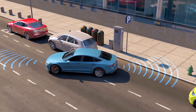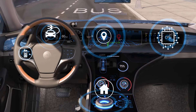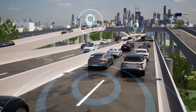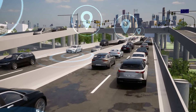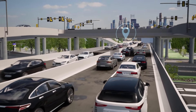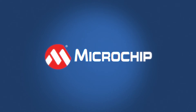At Microchip, we provide semiconductors, software, and systems that enable our customers to design and develop the smart, connected, and secure automotive electronics needed to improve the entire driving experience. We have invested in the design, manufacturing, and support programs essential for the automotive market. For more information, visit us at microchip.com.